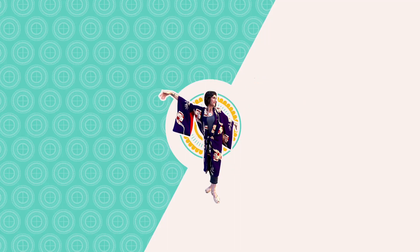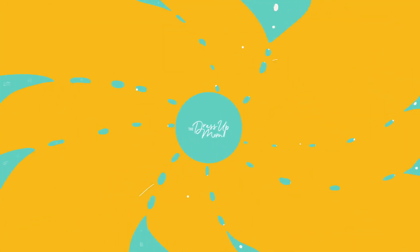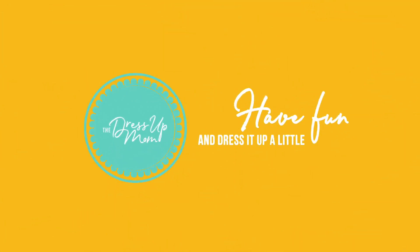Hello, dear friends, and happy, happy new year. I am coming to you with another edition of my What I Wore series, where I show you outfits that I pulled together recently that incorporate vintage and resale finds. I really hope you like them. Welcome to the Dress Up Mom.